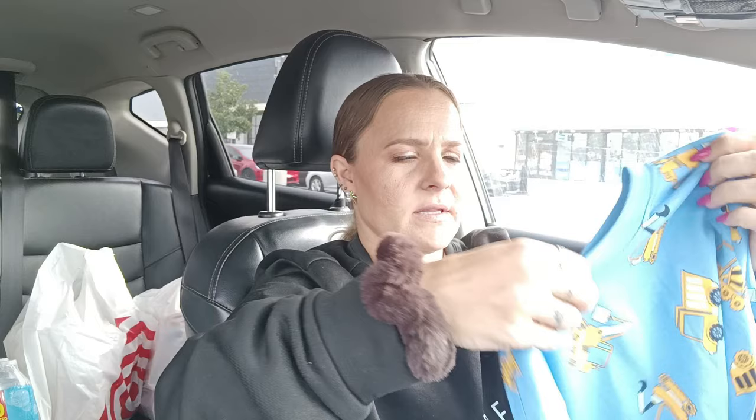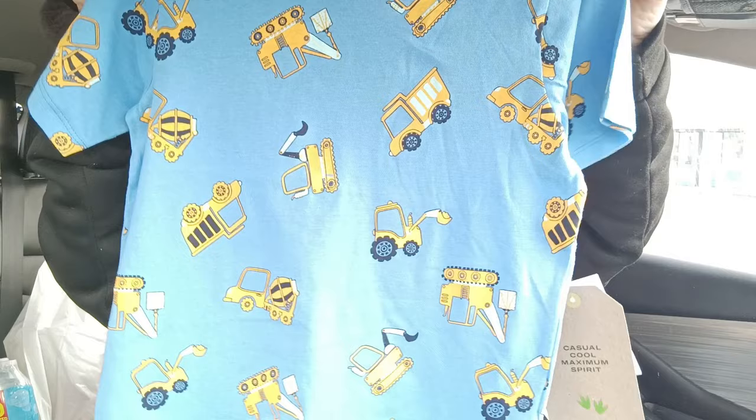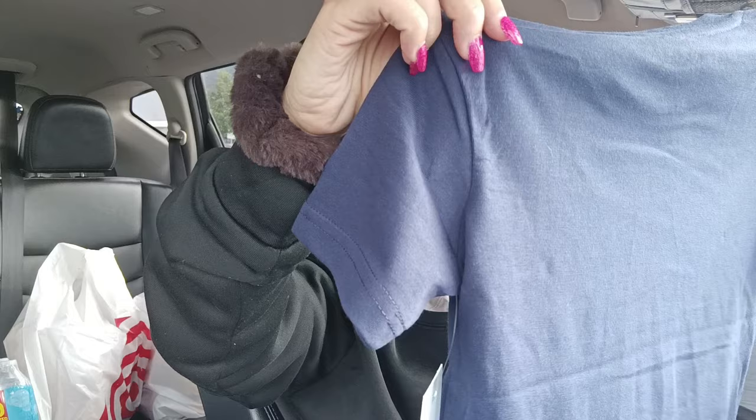Then I got this beautiful color blue one by Maximus Rex. It has all these different construction trucks on it for $3.99, which he absolutely loves. And then lastly for shirts, I got one by Planet Cotton that says 'Under Construction,' and this one was $4.99.